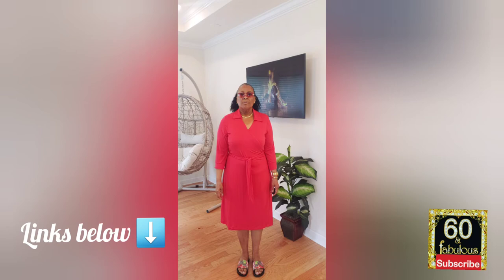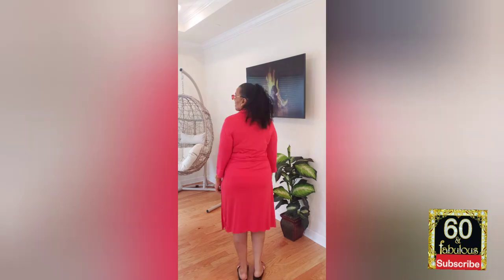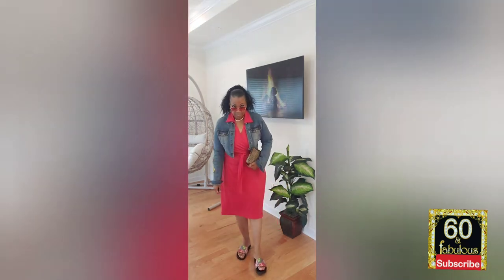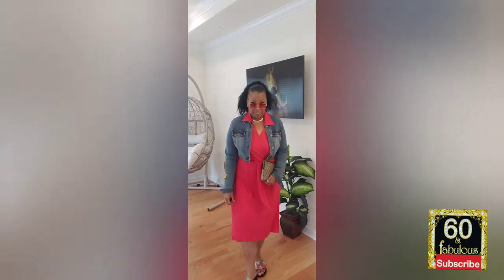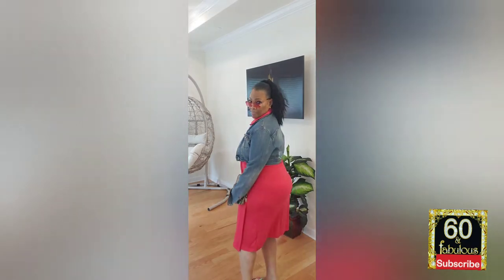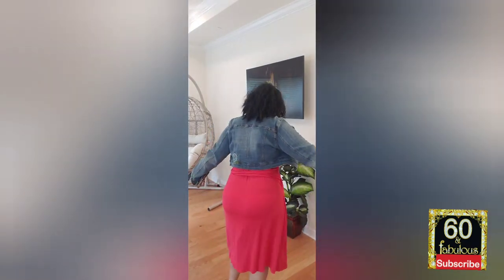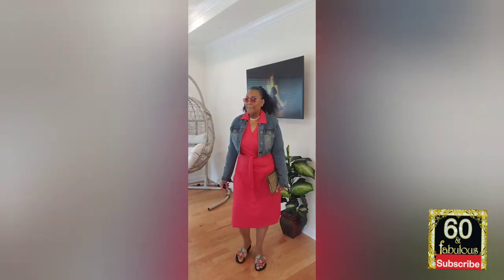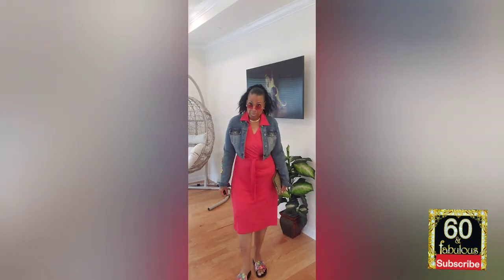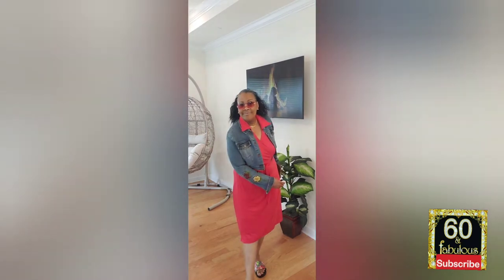This next look is a red wrap dress that I got from Jessica London. I was a little uncomfortable because the lumps and bumps were always showing in the back. The moment I put on the crop jacket, I noticed an immediate difference — it totally covered all the lumps and bumps. So I was feeling quite comfortable wearing this dress, and now I'll be able to wear it by utilizing the denim jacket. I absolutely love it now. I love the way it sashes with the belt in the front.